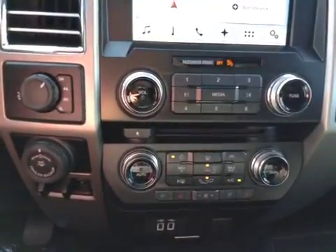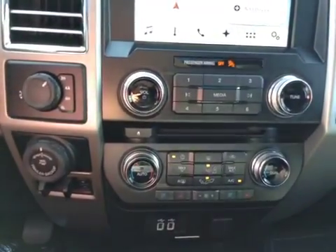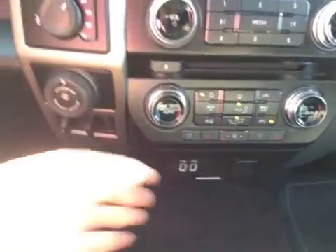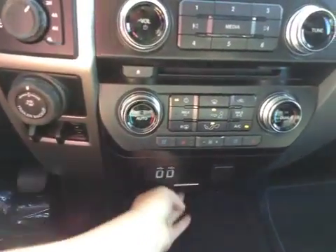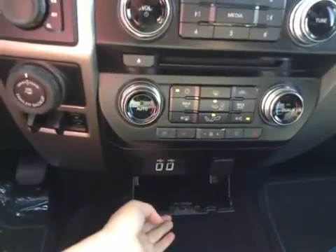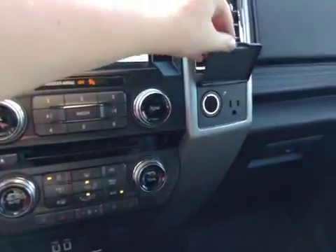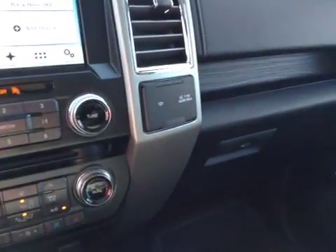You have your climate center with heated and cooled front seats, AC, and front and rear defrost. Below that, you have two USB ports as well as a power port, and there is storage below that. You have 12-volt power as well as 110-volt power. There is also a lockable glove compartment.